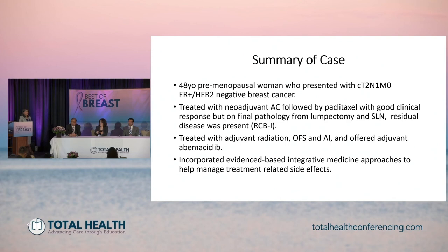Here's the summary of our case: a 48-year-old premenopausal woman presented with clinical T2N1 hormone receptor positive HER2 negative breast cancer, treated in the neoadjuvant setting with chemotherapy with a good clinical response. She had residual disease in the breast and received adjuvant radiation, ovarian function suppression, and an AI, and was offered adjuvant abemaciclib. We were able to incorporate evidence-based integrative medicine approaches to help manage her treatment-related side effects. Thank you for your participation in this first case and to all our panelists for a great discussion.